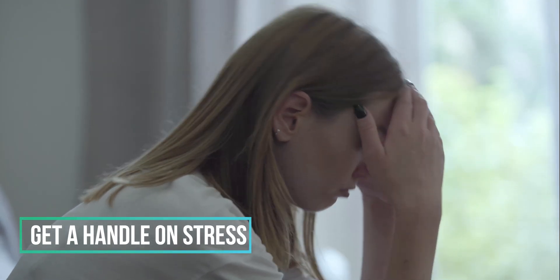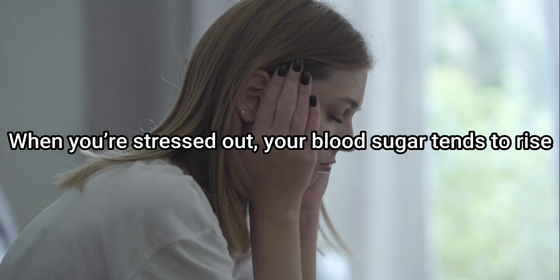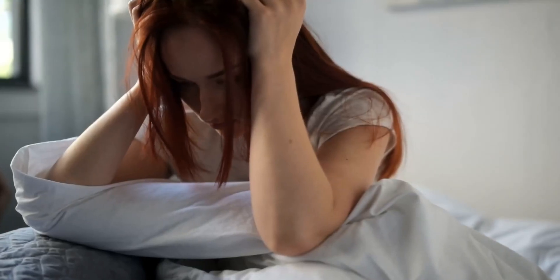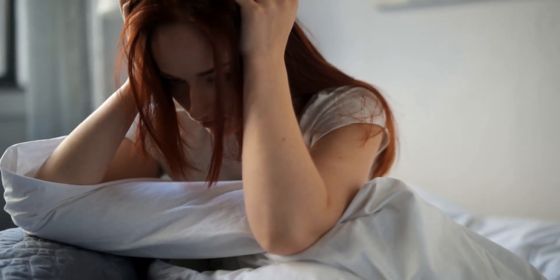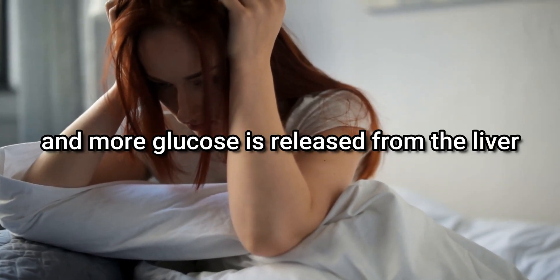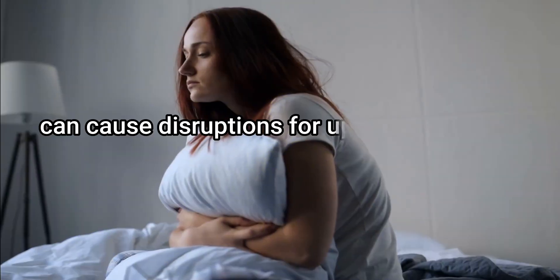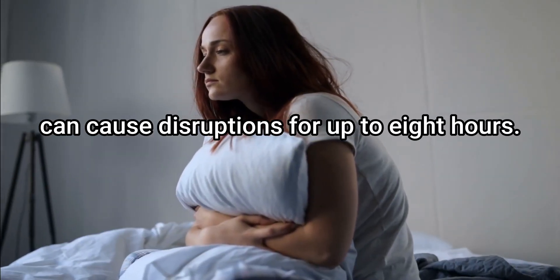7. Get a handle on stress. When you are stressed out, your blood sugar tends to rise. When you are stressed, insulin levels fall, certain hormones rise, and more glucose is released from the liver, which ends up in the bloodstream and can cause disruption for up to 8 hours.